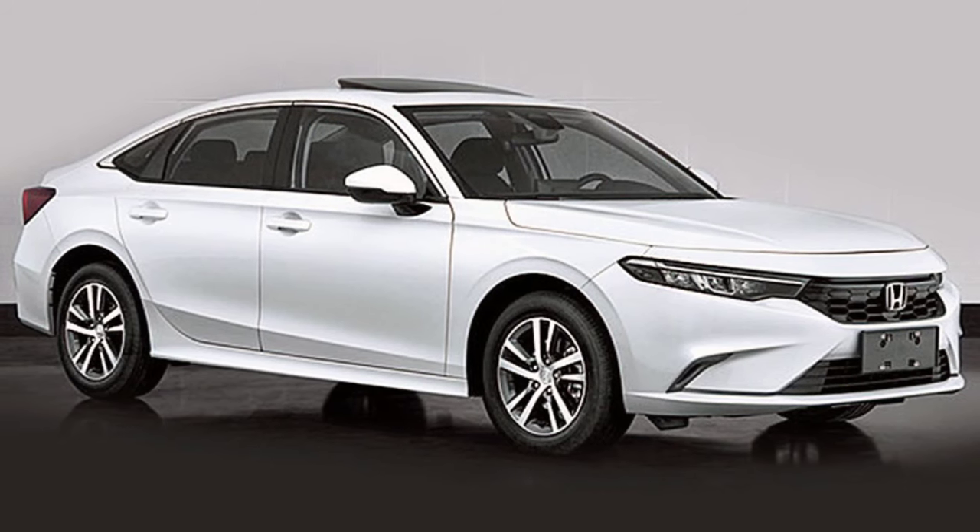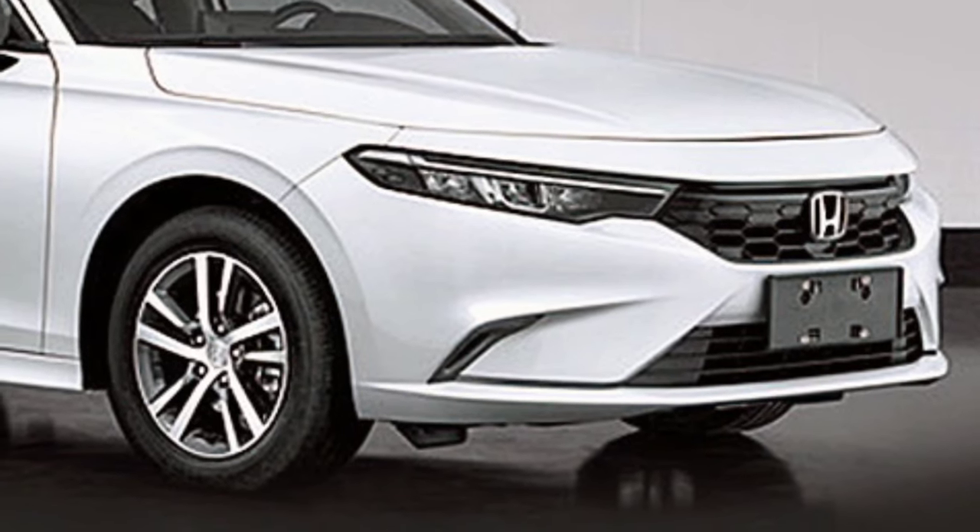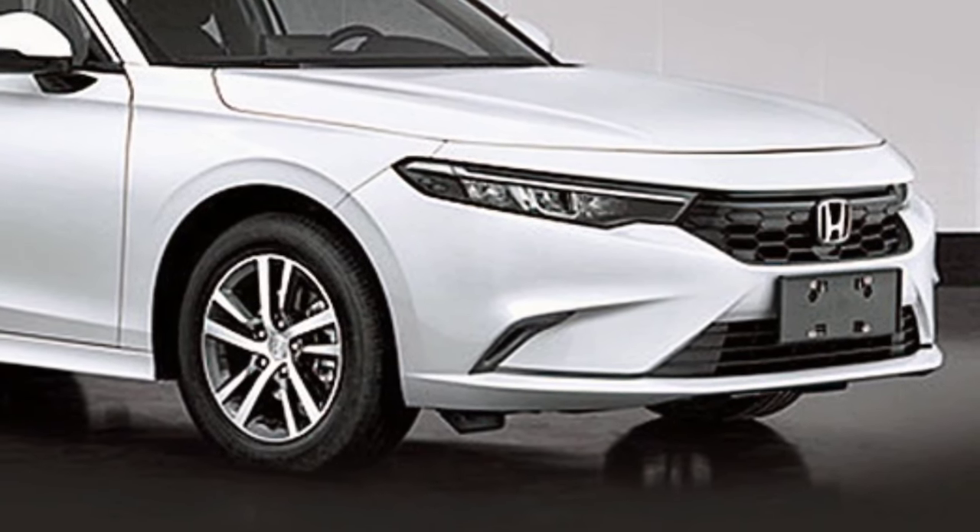Hello guys, welcome to Cruise Control. Last month, Acura officially announced the return of the Integra nameplate in the form of a premium compact model to be launched in 2022.